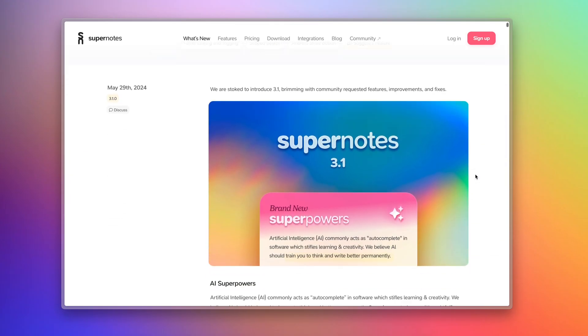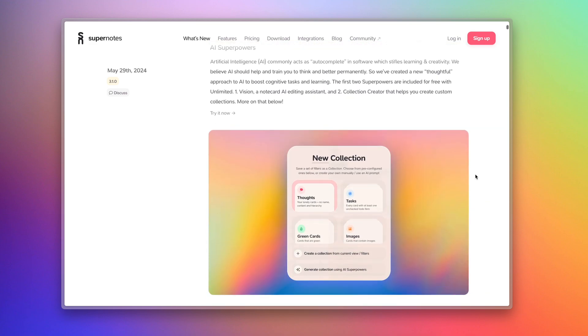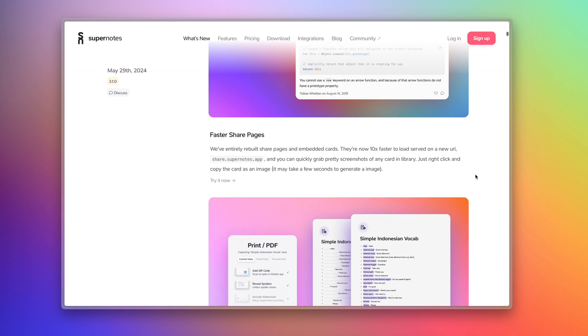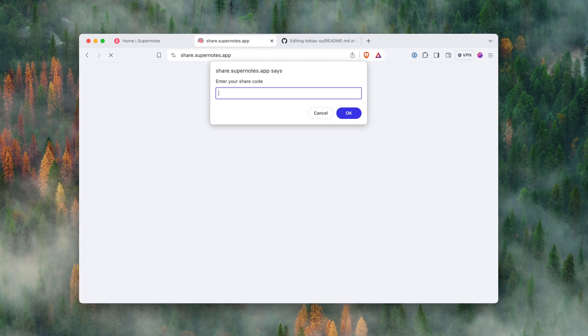Apart from these two milestone features — custom collections and AI superpowers — we have a lot more to share today. Let's go through the release notes together. You can always find release notes at supernotes.app/changelog. We've completely reworked how share pages work in Supernotes 3.1 — just go to share.supernotes.app and enter any share code.